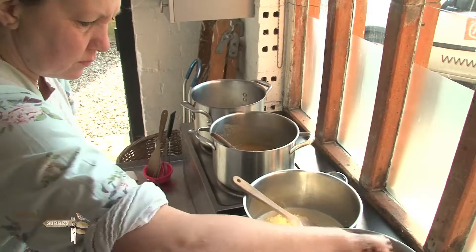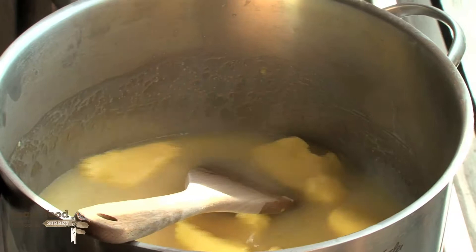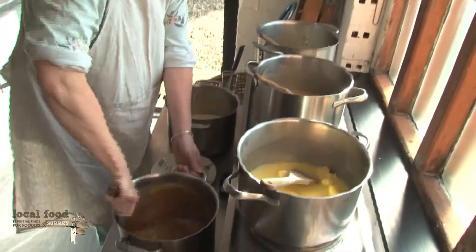If I could choose to be a fudge flavour, I would have to be Surrey Hills fudge, because I would just love to be able to source all my ingredients from around where we live in this beautiful county.